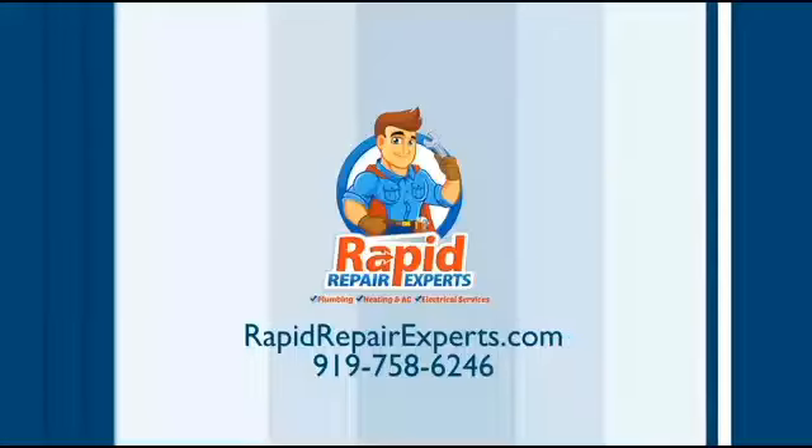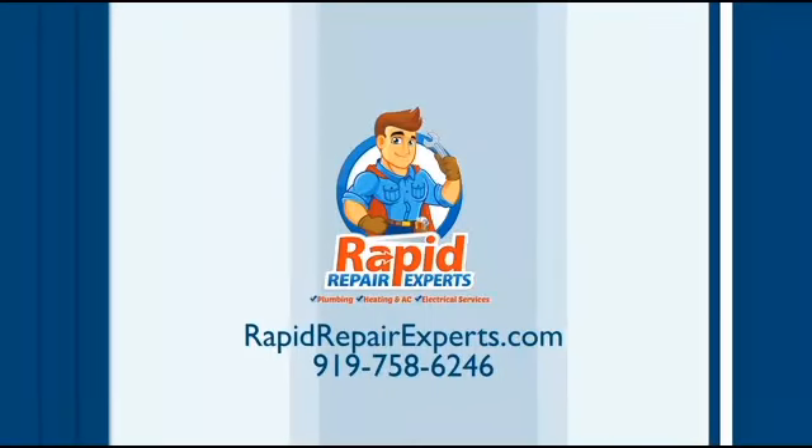Thank you so much, Jeff. You're welcome. You can learn a whole lot more about keeping your AC tuned up just right by visiting the website RapidRepairExperts.com.